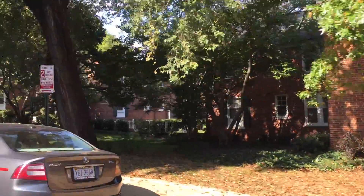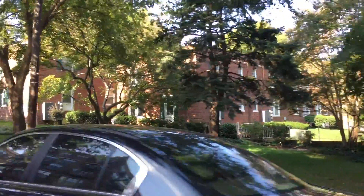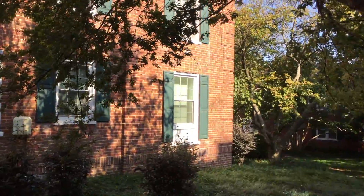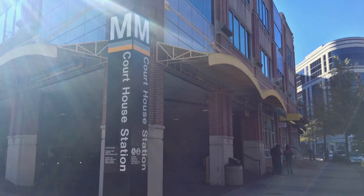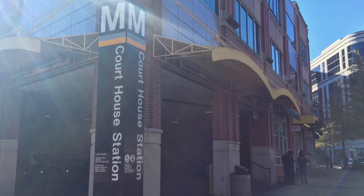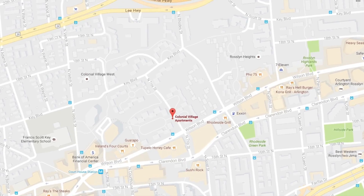A runner's dream, Colonial Village at 118 building enclave is set amongst trees, benches, and hiking trails — less than a half mile from the Courthouse Metro and just steps from Lee Highway.